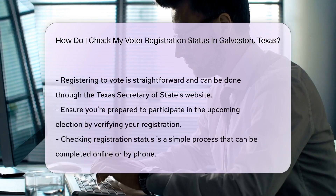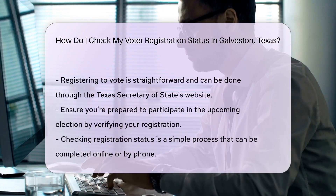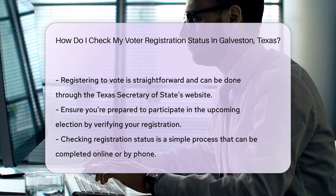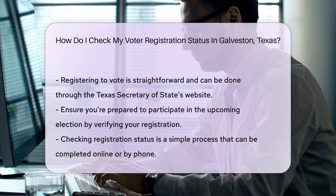What if the internet isn't your cup of tea? No problem. You can always pick up the phone and give your local Galveston County voter registrar a ring. They'll be more than happy to help you out.